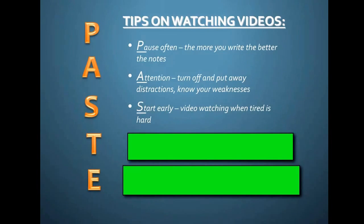Third, start early. If you guys are drained and dead tired when you start these things, it's not going to work well. So you might not want to wait until the end to do these videos. If you wait until 11 or 12 at night, you're not going to learn really much of anything.